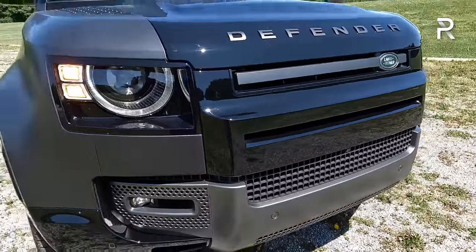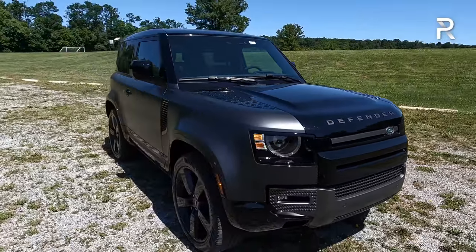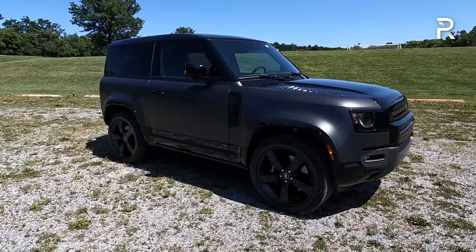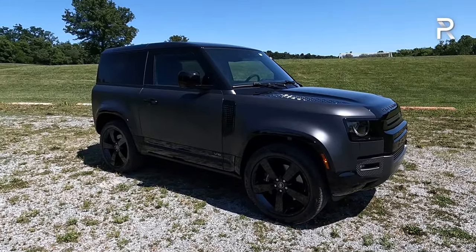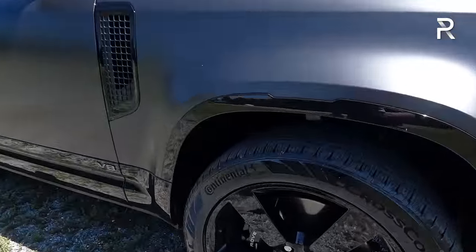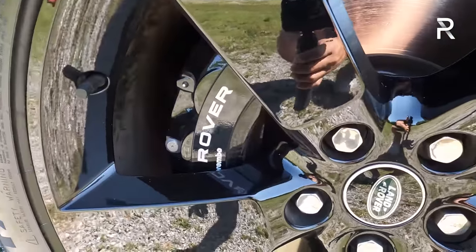"Defender" is proudly spelled across the hood, which looks really impressive. The 90 is about 17 inches shorter versus the 110. For 2023, Land Rover is also introducing a Defender 130 — a supersized version with standard three-row seating for up to eight — though Land Rover hasn't disclosed full specs yet. This one seats up to five. All V8s come standard with a 22-inch gloss black wheel, also available in a gray finish. I love the gloss black look.